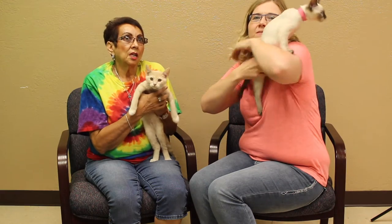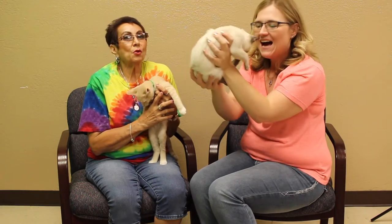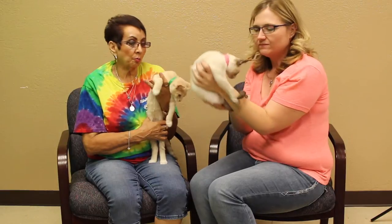If anybody's looking for kittens, we actually have three sets: one set of five, one set of four, and another set of four. And this is part of the group of five.